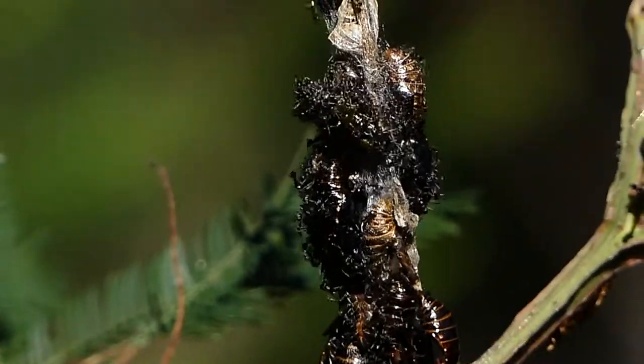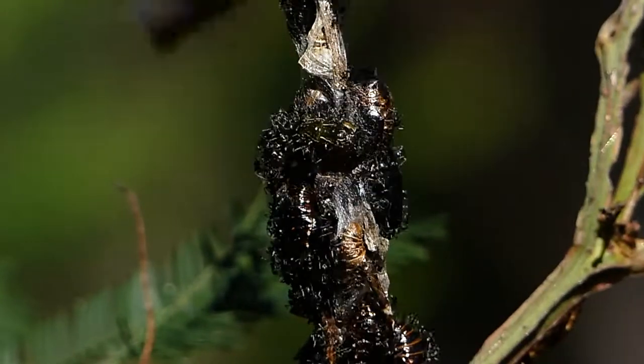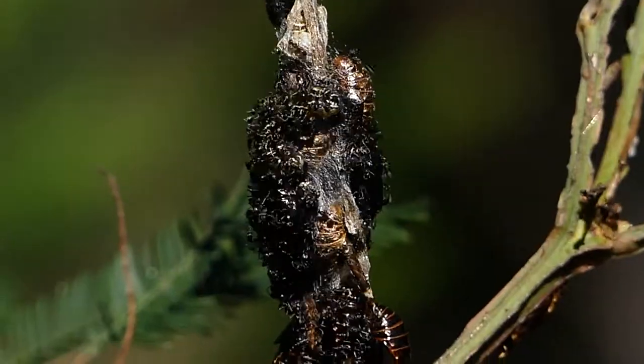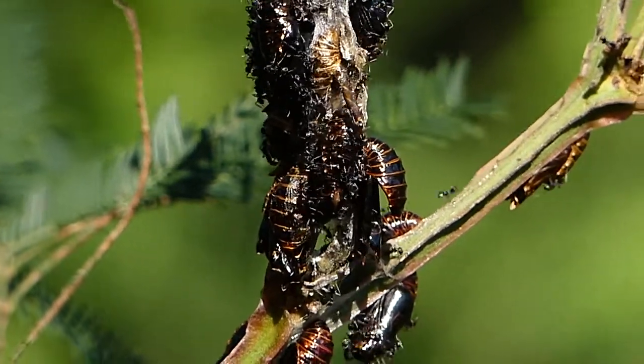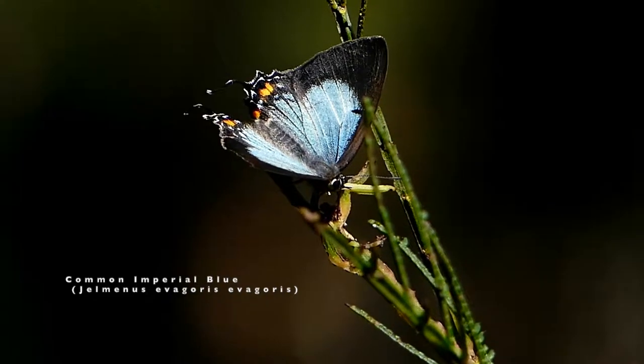The ants also protect the larvae as it pupates in communal webs on young acacia trees, when later it will emerge into a magnificent small blue butterfly named the Common Imperial Blue.